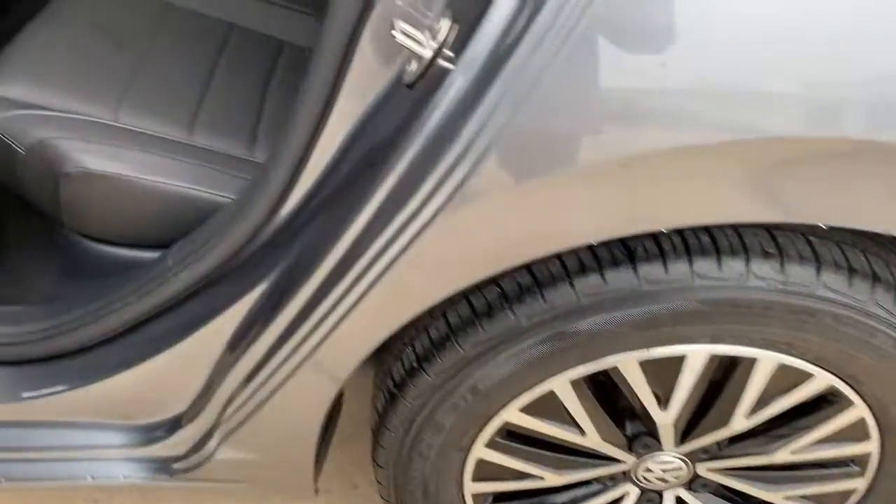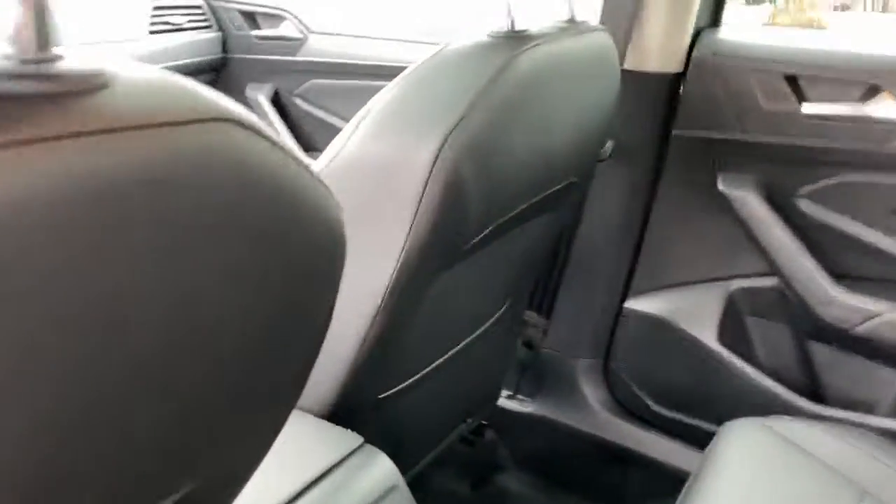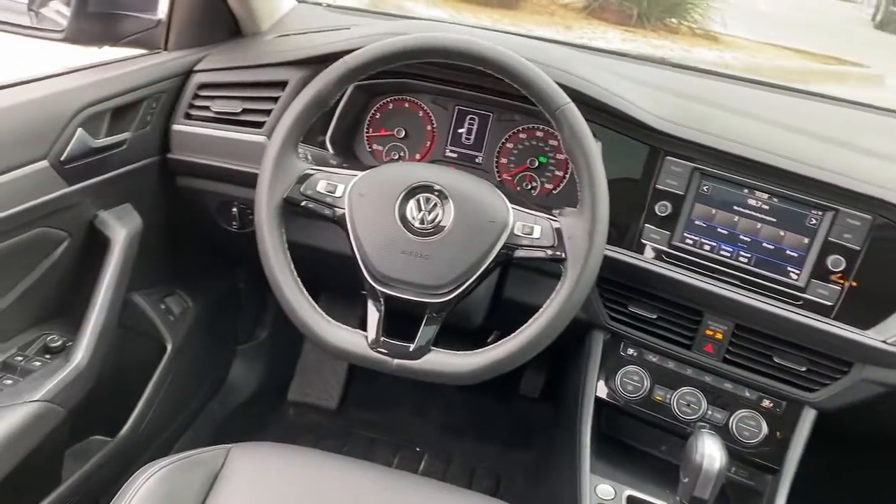This refined, compact sedan delivers delightful performance, while its driver assist safety features help you protect your most precious cargo. These are just some of the great options this vehicle comes with.